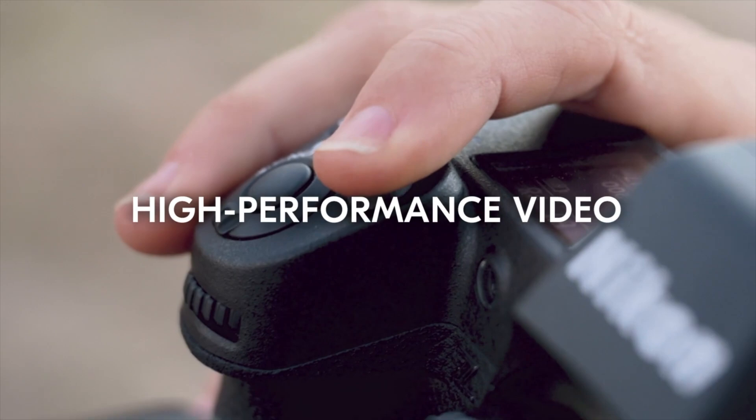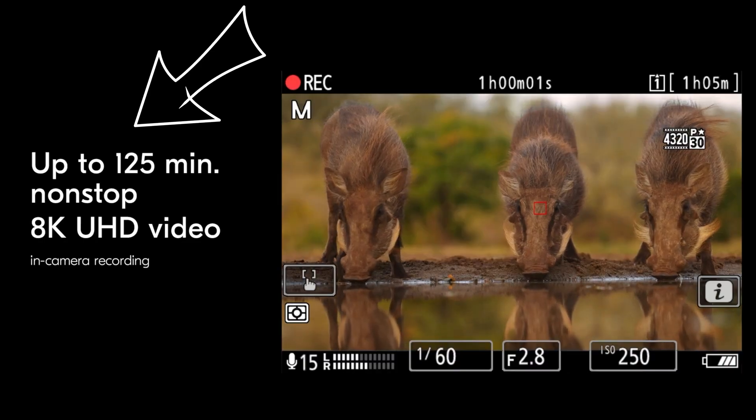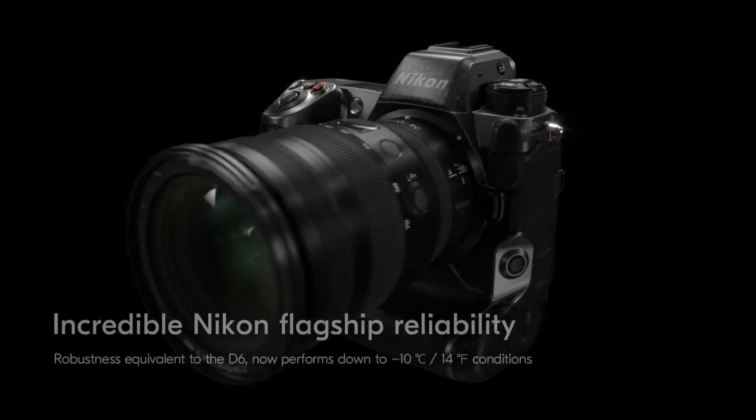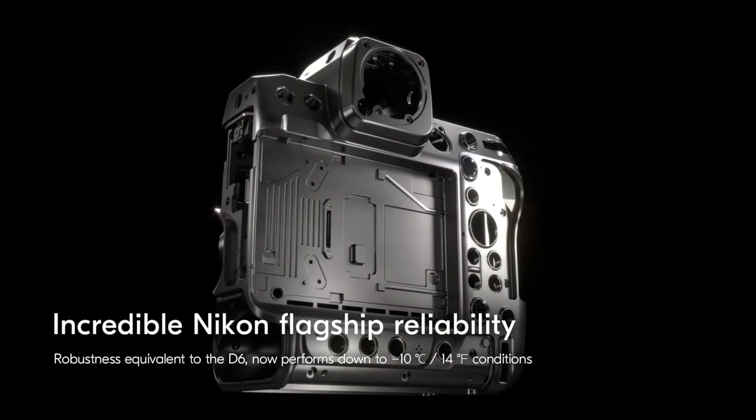Jumping back to 8K 30, they say you can shoot it for two hours and five minutes. That is absolutely insane to see how far we've come in just about a year and a half. We had the R5 that had some overheating problems, then the A1 that did a little better with 8K overheating. Now we have this camera with pretty much no overheating whatsoever — probably due to the bigger body and Nikon being able to learn from Sony and Canon's mistakes with 8K.